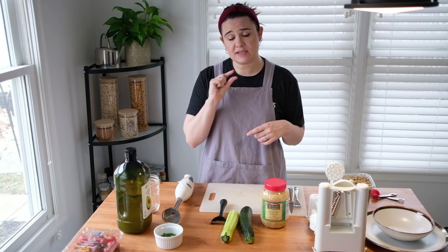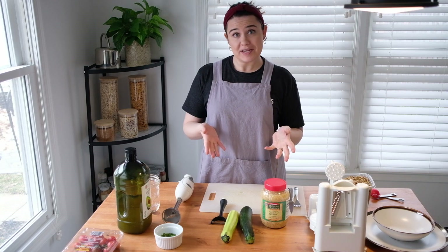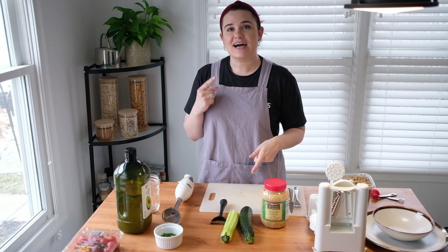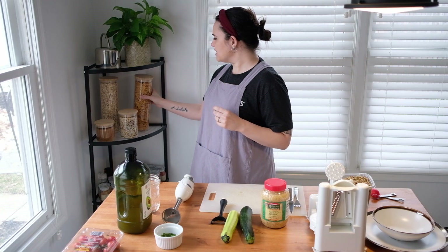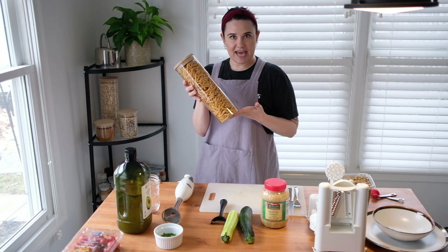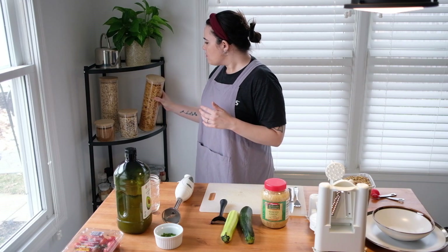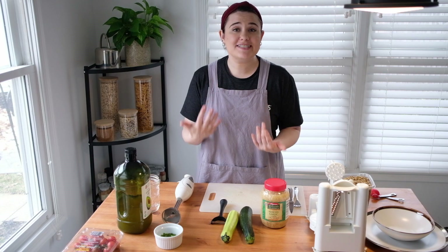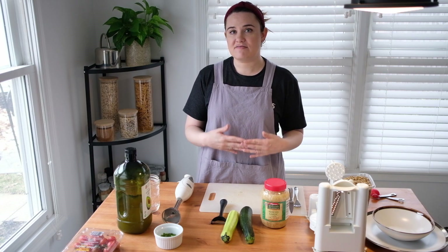We're going to use a little bit of electricity, but not a lot. So what are we going to make today? We are going to make zucchini pasta. It's kind of confusing because it's not really pasta — pasta is something more like spaghetti, usually made with some kind of flour. But we're going to make zucchini noodles, basically zucchini in the shape of noodles. You can do that with a lot of different kinds of vegetables.